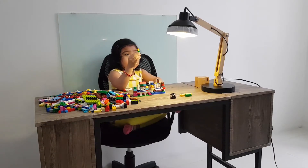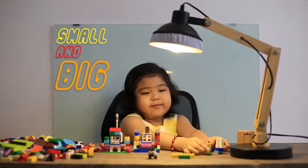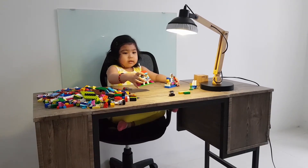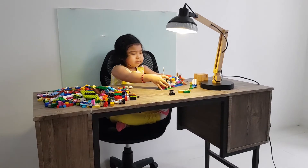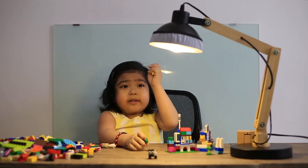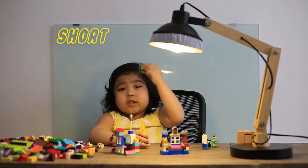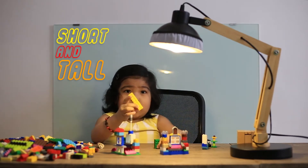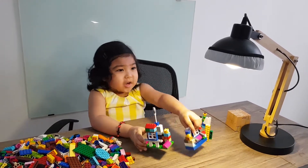I also learned different sizes and height. This flower is small and this box is big. This house is small and this house is big. This Lego is small and this Lego is big. We're gonna learn short and tall. So this one is tall and short. This one is tall and short.